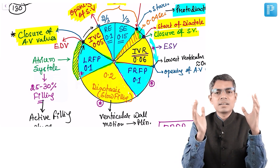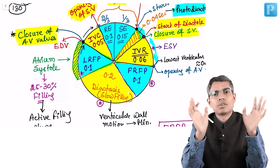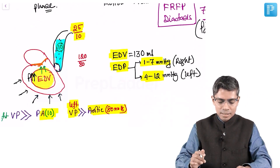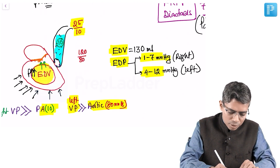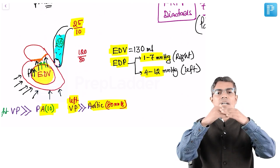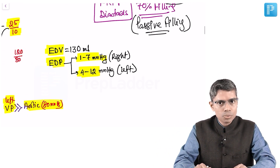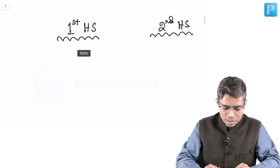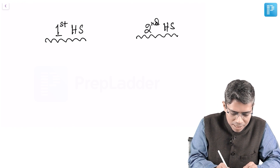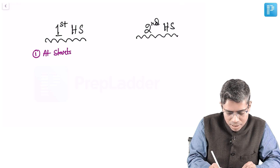Always remember: if the ventricle stops contracting at the end of diastole, the first heart sound is not going to happen. Whenever the ventricle starts contraction, the blood will try to return back towards the atrium cavity, and that will lead to closure of the tricuspid valves. So onset of contraction leads to closure of AV valves. The first heart sound starts at the beginning of isovolumic contraction.